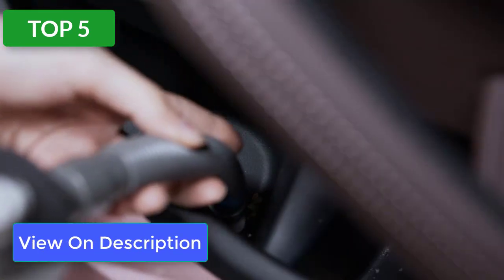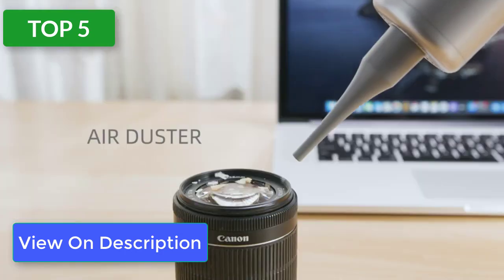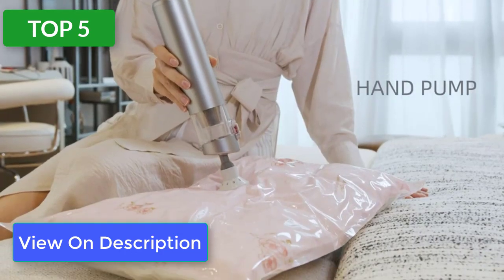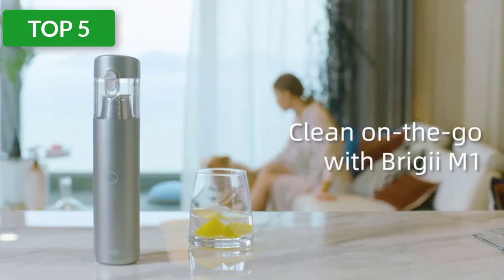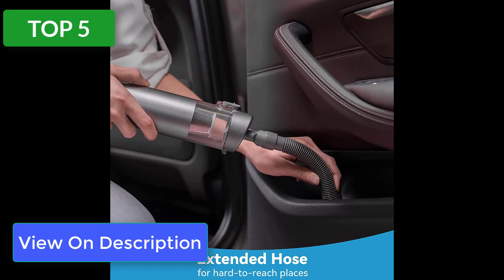The Briggy handheld vacuum cleaner features a polished metal exterior and cylindrical body with a clear dust bin. Setup was complete in about 30 seconds, and the vacuum can keep cleaning for up to 25 minutes before needing a recharge.